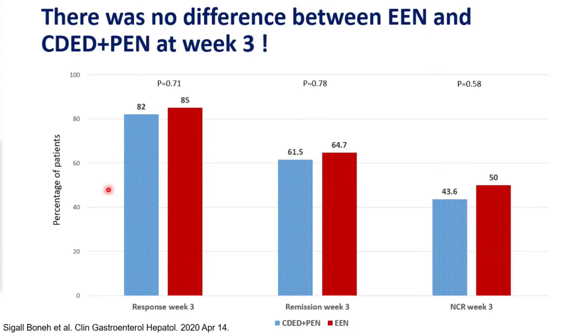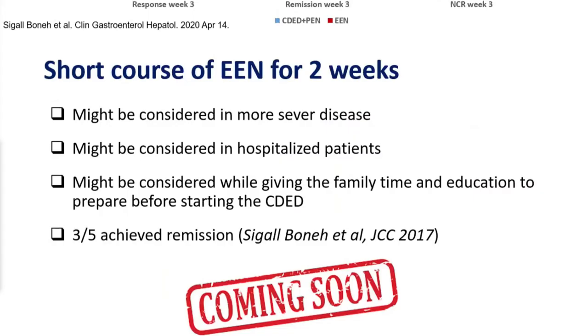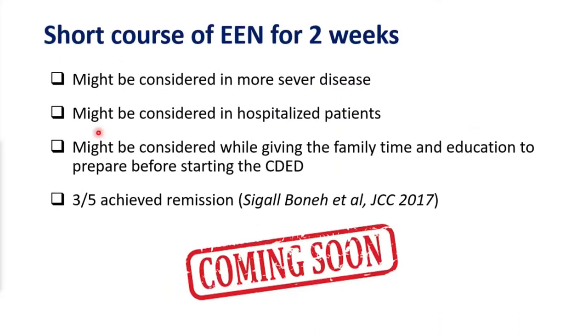The additional advantage of dietary treatment is the rapid response — 83% of patients responded after three weeks, which is remarkable. We will know if it works before starting medications. If you're not yet convinced, consider a short two-week course of exclusive enteral nutrition for more severe cases or hospitalized patients before transitioning to CDED. Five patients in our loss-of-response study did two weeks of EEN while hospitalized and then moved to CDED — three achieved remission after six weeks.